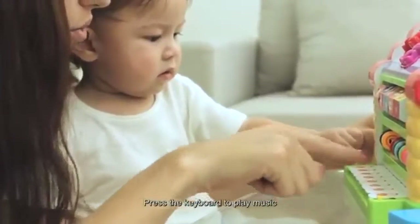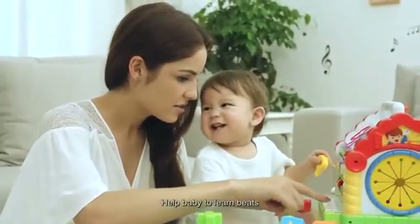Press the keyboard to play music. Help baby to learn beats and develop baby's interest in music.